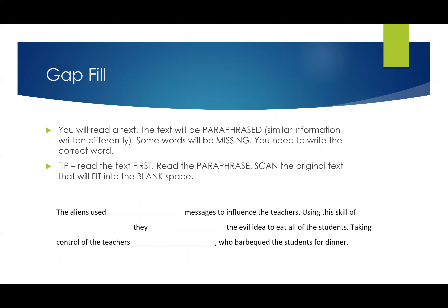Gap fill is when you read a text and then the text is paraphrased — similar information written differently. Some words will be missing, and you need to write the correct word in the space. My tip: read the main text first, then read the paraphrase, and then scan the original text to see which word would fit into the blank space. Don't read the whole original text every time — it will take up too much of your time.